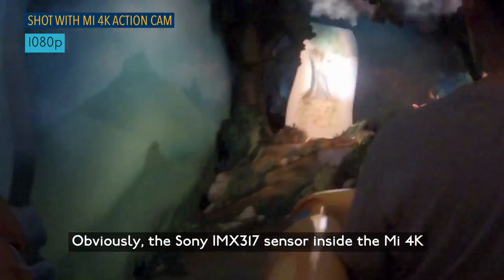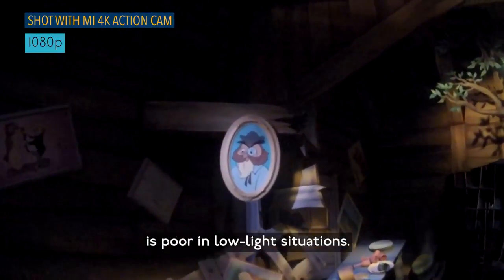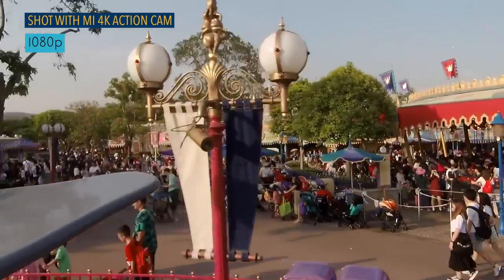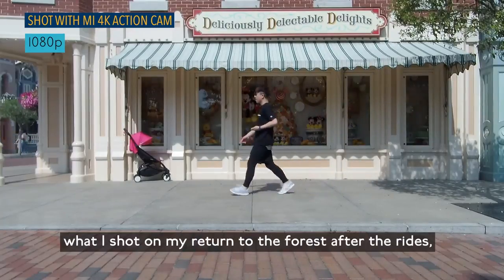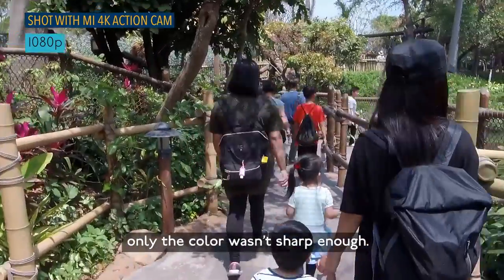The Sony IMX317 sensor inside the Mi 4K is poor in low light situations — noise is quite apparent. But in daylight, the shot of my return to the forest after the rides had decent image quality, though the colour wasn't quite sharp enough.